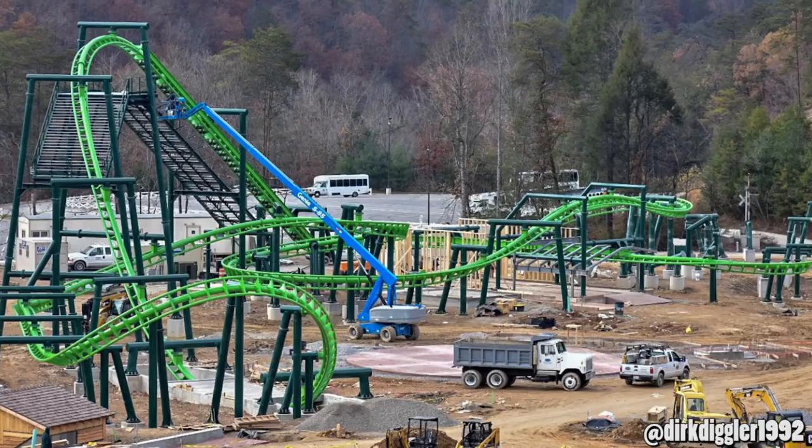We have one of the most underestimated additions to 2019 — a construction update from Dollywood today, from dirk_digler_1992 on Instagram. Go check him out; his photos are absolutely amazing. He's been covering Carowinds and Dollywood, and his pictures during the regular season of operation are absolutely stunning as well.